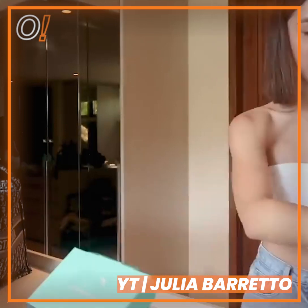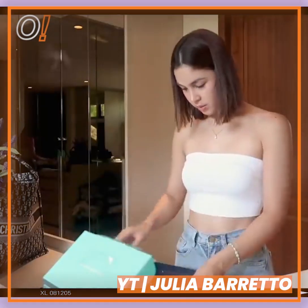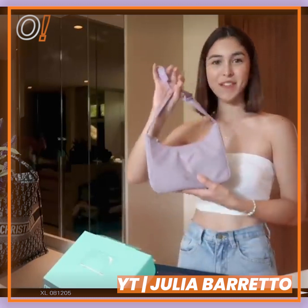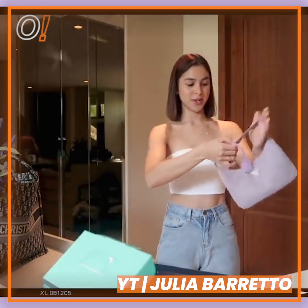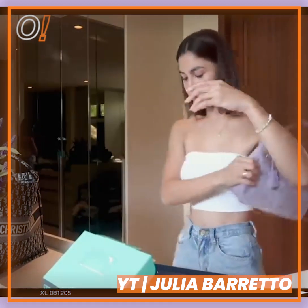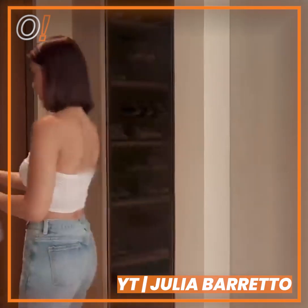Oh my gosh, I got a gift! Oh my gosh, my favorite color! Thank you so much — it's my favorite color! Okay, we're gonna put it in my bag closet now. Yay!